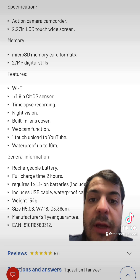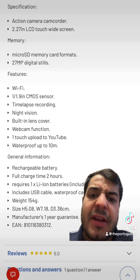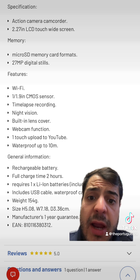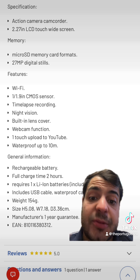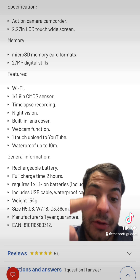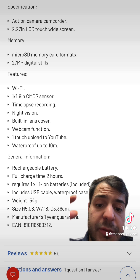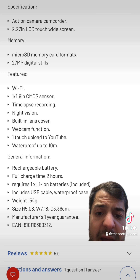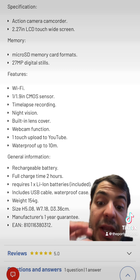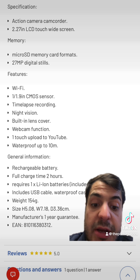It takes a micro SD card — I'm not sure if this comes with a memory card; if it doesn't I'm going to have to buy one, probably a terabyte or something big. You can use Wi-Fi on it, 1.9 inch CMOS sensor, time lapse recording, night vision, built-in lens cover, webcam function, one-touch to YouTube — so that's good if you're a YouTuber. Waterproof up to 10 meters, rechargeable battery, full charge in two hours, one battery included, includes USB waterproof case, weight 154 grams — that's really good, very durable. One year's guarantee.